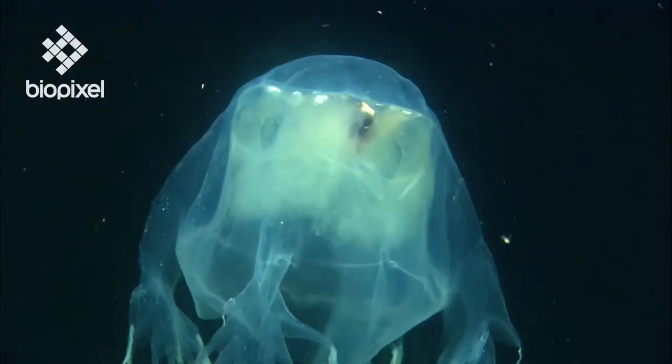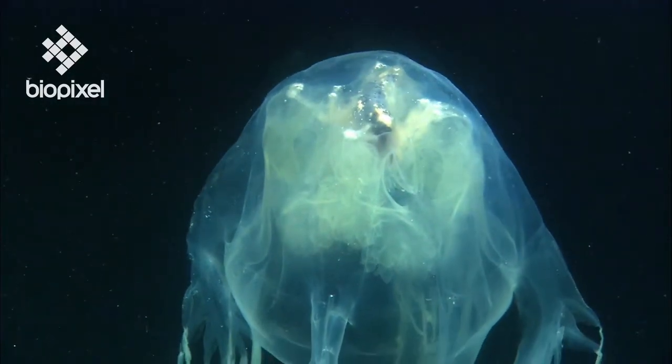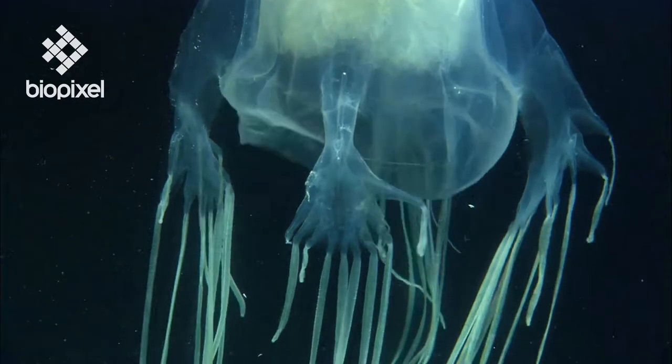Jellyfish consist of two main parts: the bell, which contains the gonads, digestive organs, and sensory organs, and the tentacles.